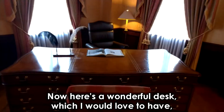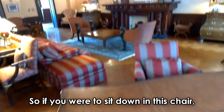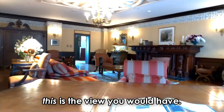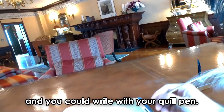Now here is a wonderful desk which I would love to have. Oddly, it has cabinets on both sides and two quills. This chair is super, super comfortable. So if you were to sit down in this chair, this is the view you would have. You could write with your quill pen.